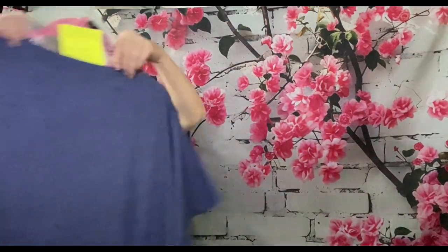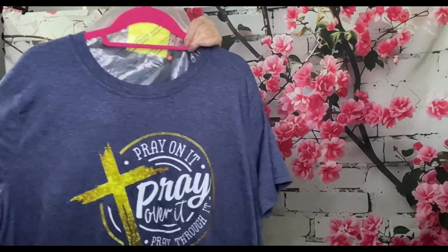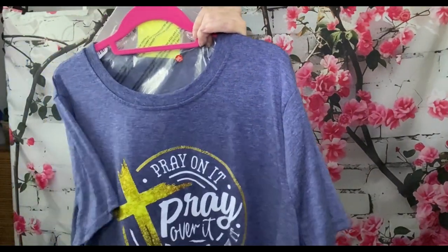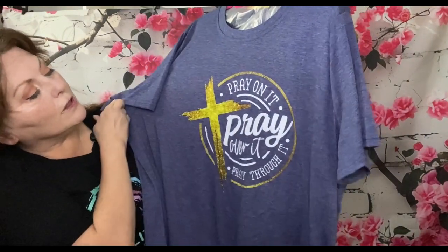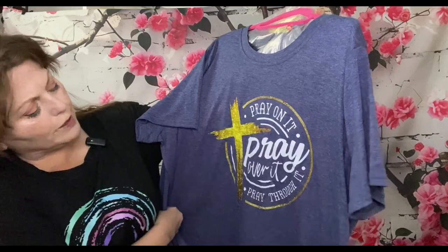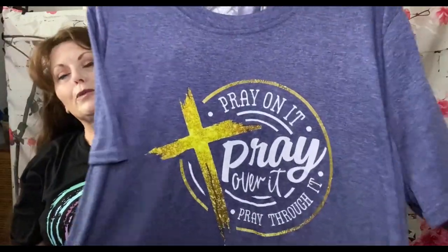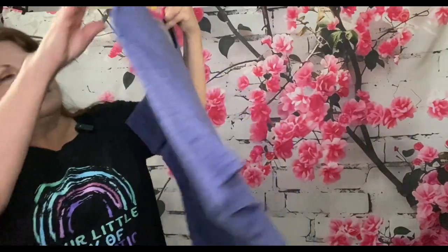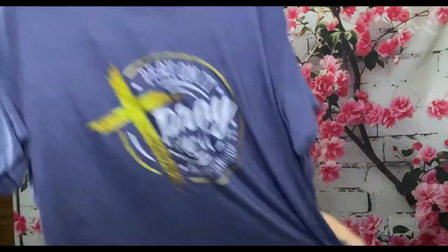This one is $6.15 and it's 65% cotton and 35% polyester. As you can see it's got a cross on it and it says 'Pray on it, pray over it, and pray through it.' She really likes blue, and the back is just plain. It's nice and soft and roomy, and I knew she would like this — but I also thought I like it too.